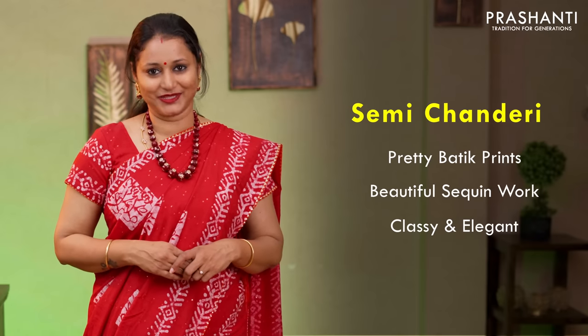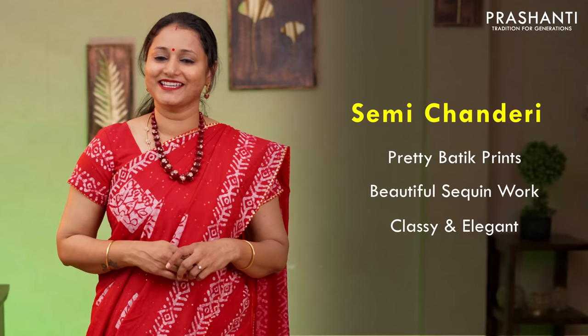All the sarees that I am going to show you today are semi chanderis with very pretty batik prints. We have done some beautiful sequin work along with gota patti borders and simple embroidered patterns on these sarees. Very very classy and elegant, perfect to carry for simple parties and occasions.